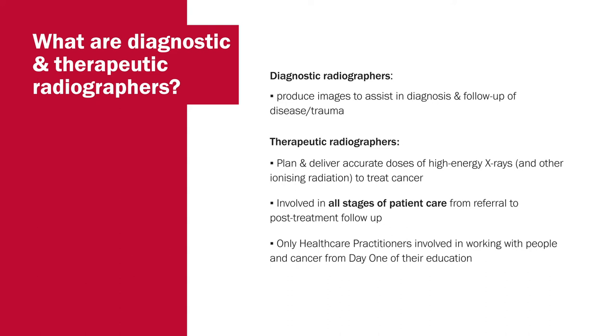The main role for the therapeutic radiographer is to use radiation in the care and treatment of people with cancer and their families and carers. We plan and deliver accurately the high energy x-rays used to treat cancers, and we're involved in all stages of patient care from referral into the radiotherapy centre through to post-treatment follow-up. We're unique in cancer care as the only healthcare practitioners who, from day one of their training, are involved in working with people with cancer. All other practitioners in the field undertake general medical, nursing or physics training first, then specialise in cancer later.